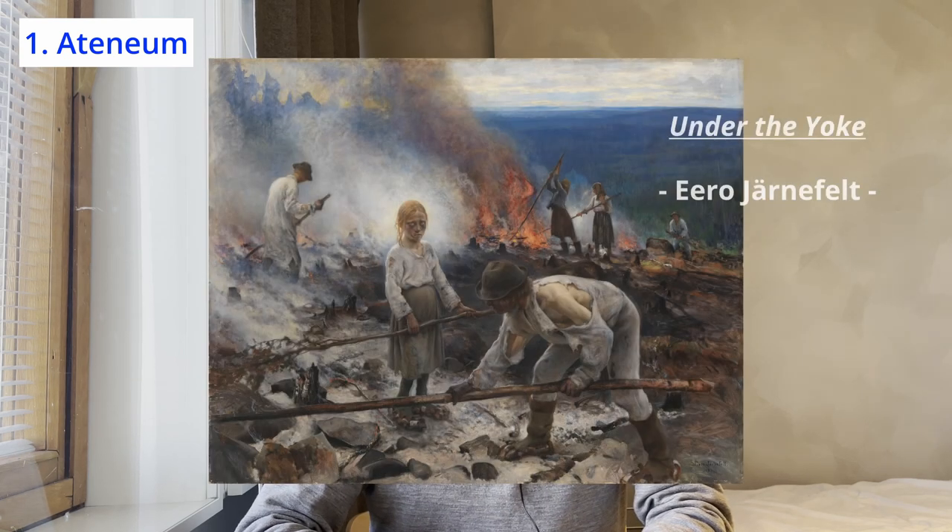Another famous one is Under the Yoke. The painting is known for its realistic and detailed depiction of Finnish life at the turn of the 20th century. These are just a few examples of the famous paintings that you can see there. Whether you are a fan of classical or contemporary art, Ateneum Museum is a must-visit destination to get to know a bit about Finnish culture and history.